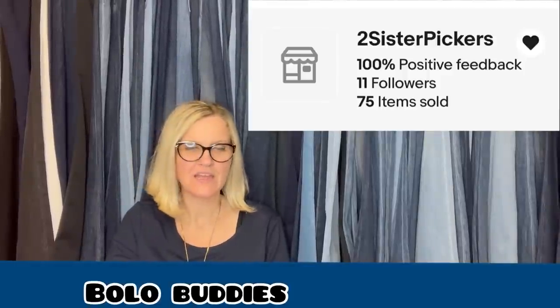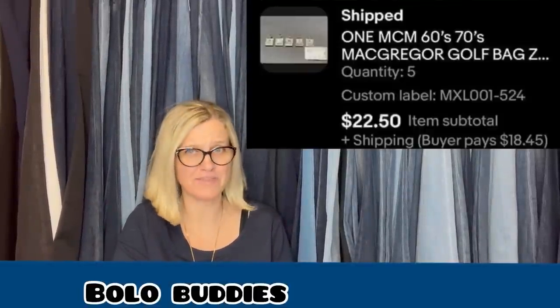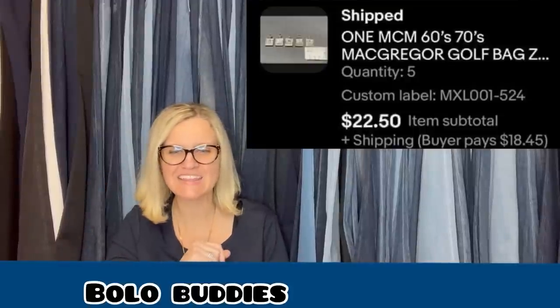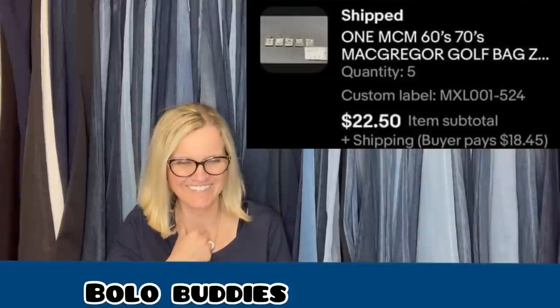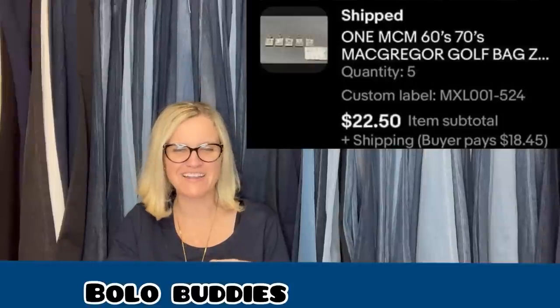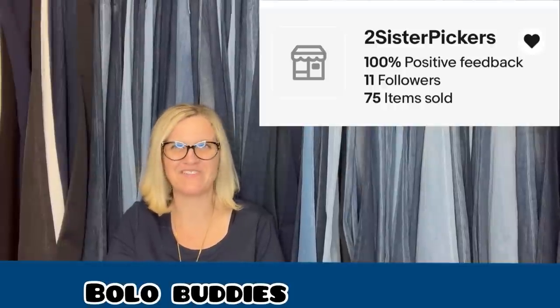This one comes from She Picker. These are very old McGregor zipper pulls from a golf bag she found at the Goodwill Benz but certainly did not want the bag. The video of Courtney from Bolo Buddies taking a door off a dollhouse came to mind, so she whipped out her pocket knife and started to pry these off at the Goodwill Benz. By weight, she paid less than 10 cents. They sold for a best offer of $22.50 in less than 30 minutes of listing. YouTube channel: She Picker. Instagram: She_Picker. eBay store: Two Sister Pickers. She is a Bolo Buddies member.